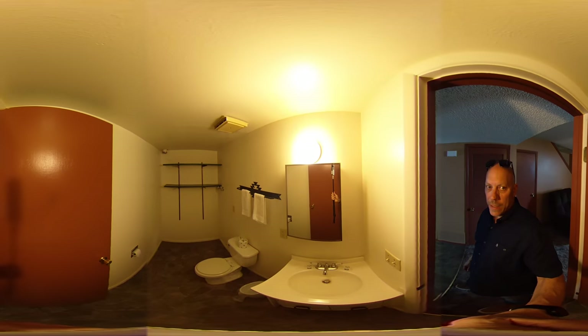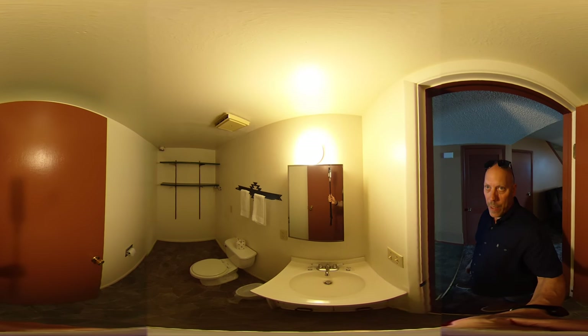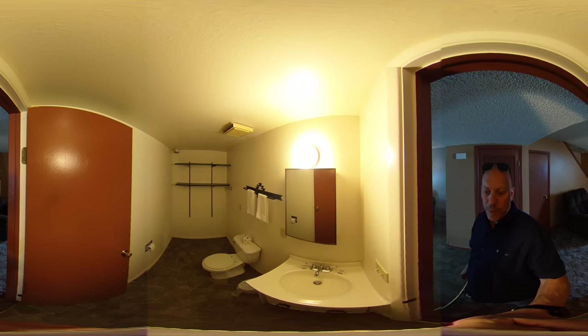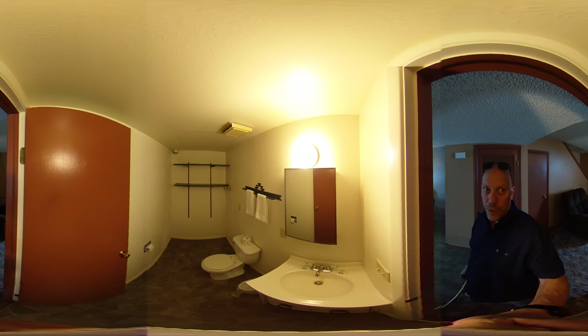Here we have the half bathroom. It does have washer-dryer hookups, but we do not provide them. If you are a long-term renter, you may be able to bring in your own washer-dryer set.